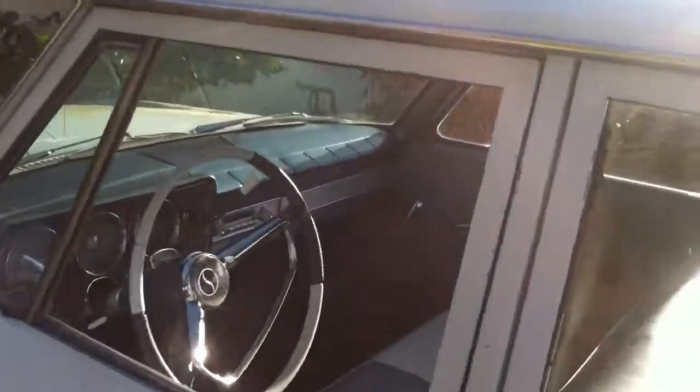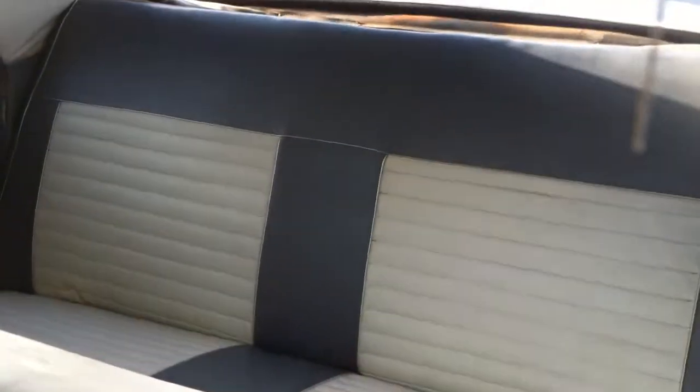I'm going to take this bad boy for a little start and cruise. Right now I'm filming right into the sun, horrible. Let's see if she'll start. I started it earlier.